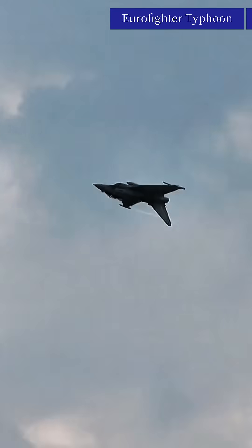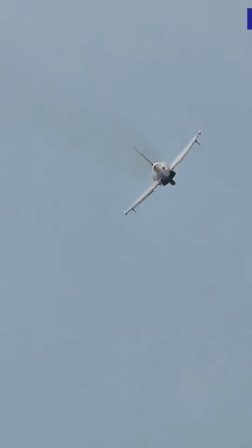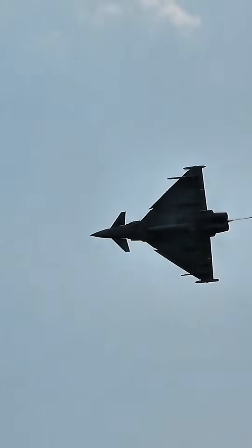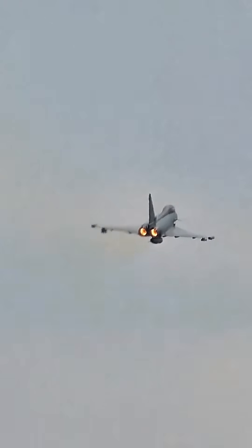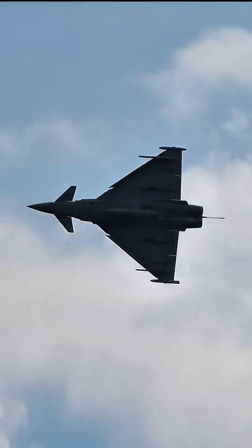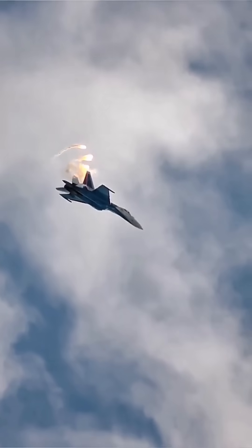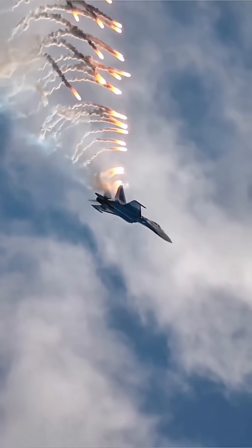Number five: Eurofighter Typhoon, European Union. Production cost: approximately $100–$120 million. Top speed: Mach 2.0, approximately 2,495 km/h. Weapons payload: up to 7,500 kilos on 13 hardpoints. Weapons include Meteor, AMRAAM, AASM, and Storm Shadow missiles. Range: around 2,900 kilometers with external fuel tanks. I hope you enjoyed this video — don't forget to subscribe to the channel and like it to support us so we can continue.